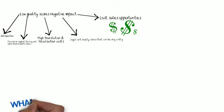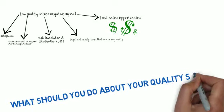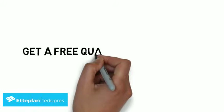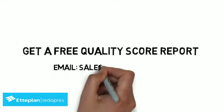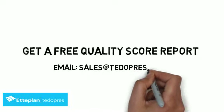So if the quality score of your technical documentation is such a big deal, what can you do about it? You can start by knowing your quality score. TitoPress will provide you with a free report on the quality, clarity, and consistency of your content. Email sales at titopress.com. We look forward to the opportunity of working with you to improve the quality of your technical documentation for your employees and your customers.